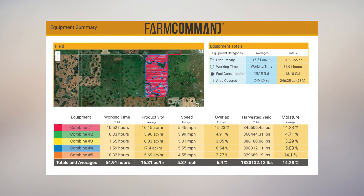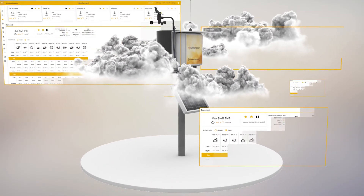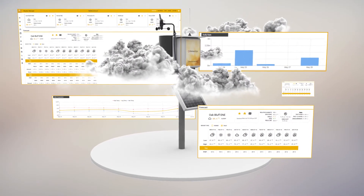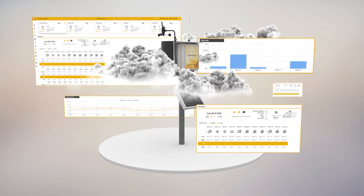In addition to equipment management, you also have access to our advanced weather network, giving you insight into current conditions, historical data and accurate forecasts to support operational decisions.